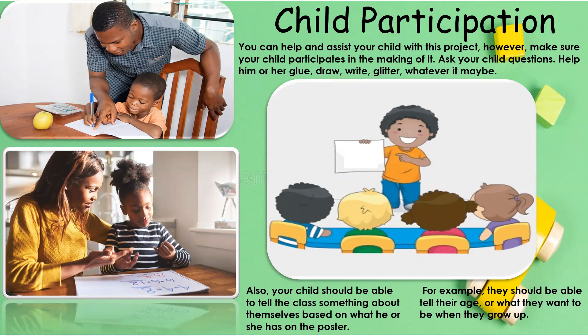Also, your child should be able to tell the class something about themselves based on what he or she has on their project. For example, they should be able to tell their age or what they want to be when they grow up.